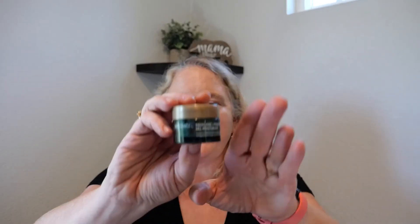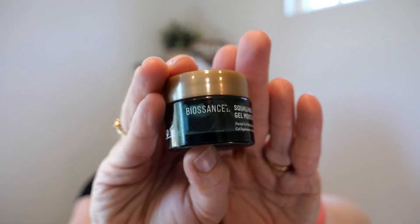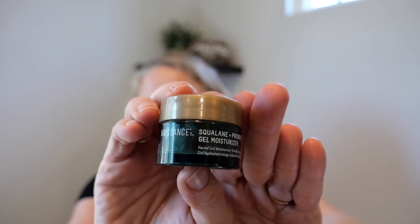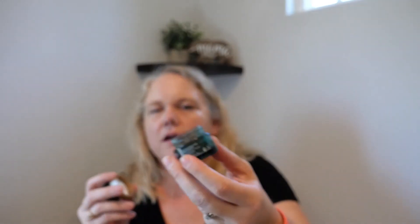I was happy that somebody put these out at work so I could try them — Reese Witherspoon does a lot of commercials for them. Biossance Squalene Probiotic Gel Moisturizer. It was nice, I have no complaints. But this is $52 and it's just not nice enough for $52.